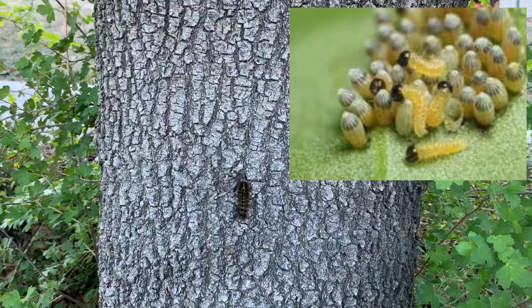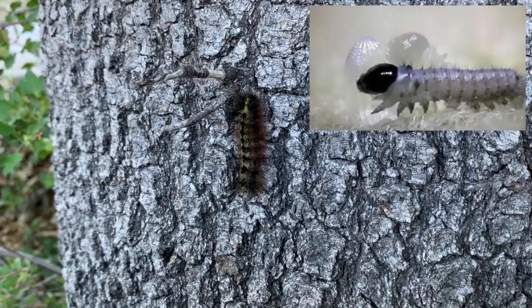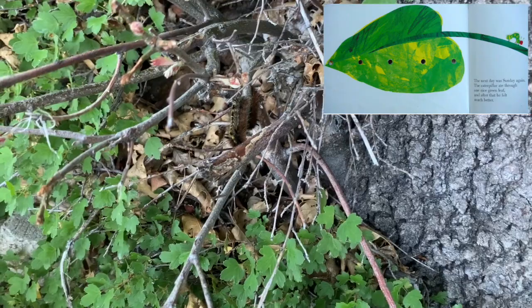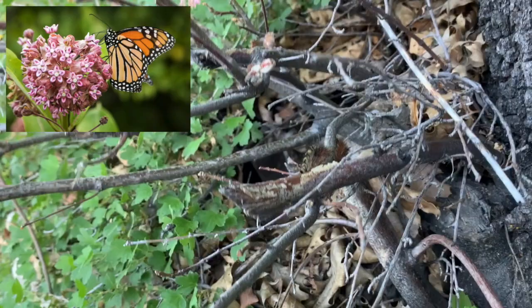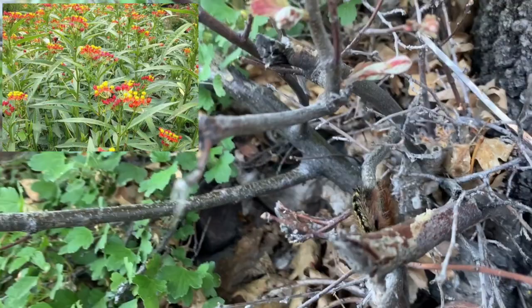Then they hatch and out come what we call the larva, and they kind of look like creepy little mini worms. One of the cool details I learned is that they eat their egg for nutrition when they're first born. Next, as you know from The Very Hungry Caterpillar by Eric Carle, the caterpillar needs to eat and eat and eat, gaining strength and nutrition from the leaves it was born on. For example, monarch butterflies specifically have to eat milkweed leaves, so if you want to attract monarchs to your garden you can grow milkweed plants.